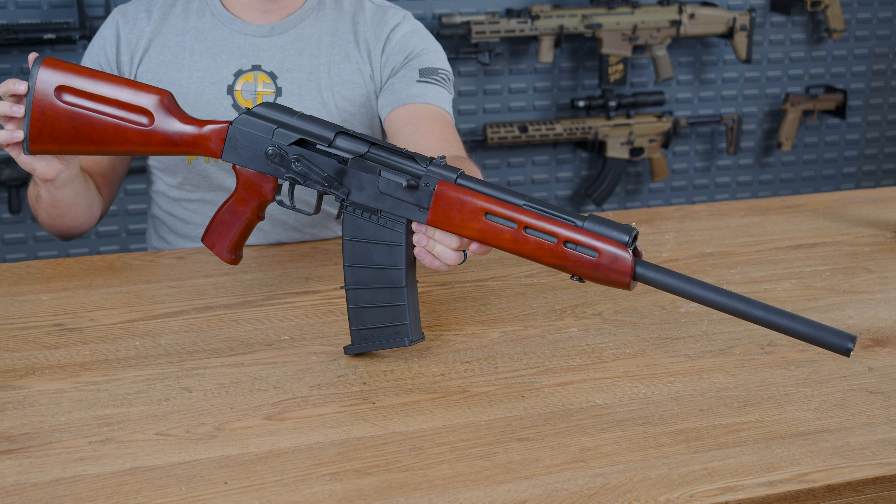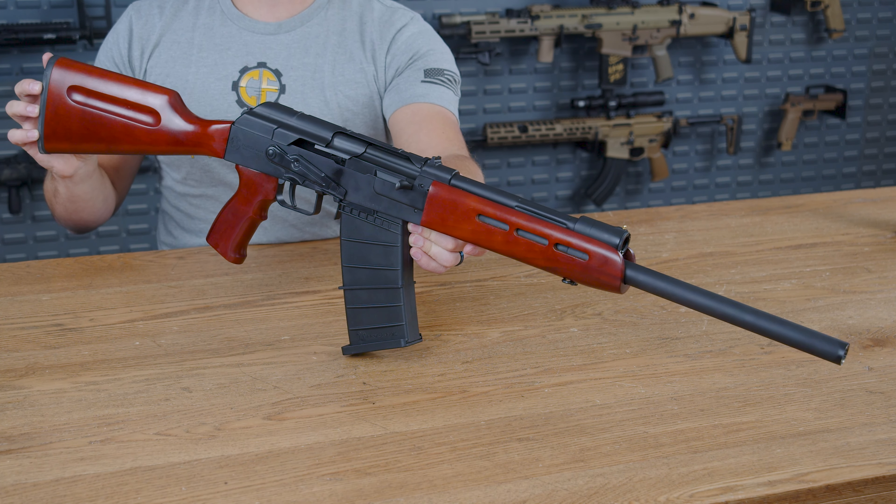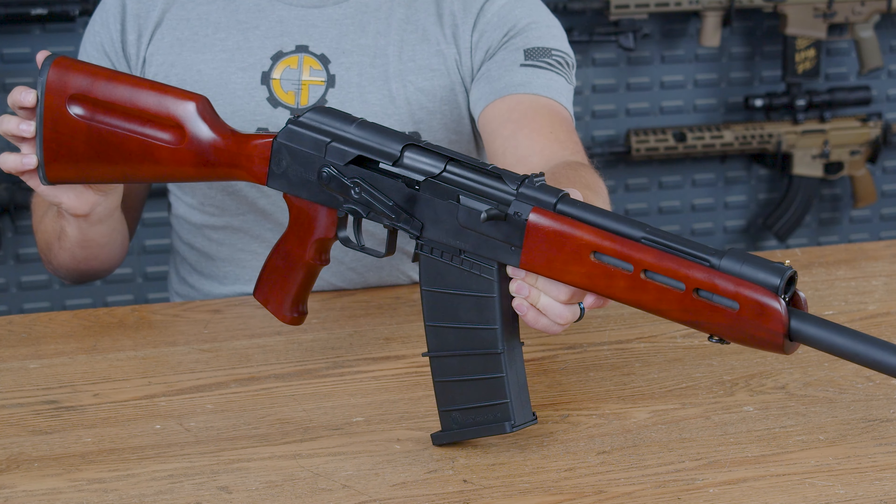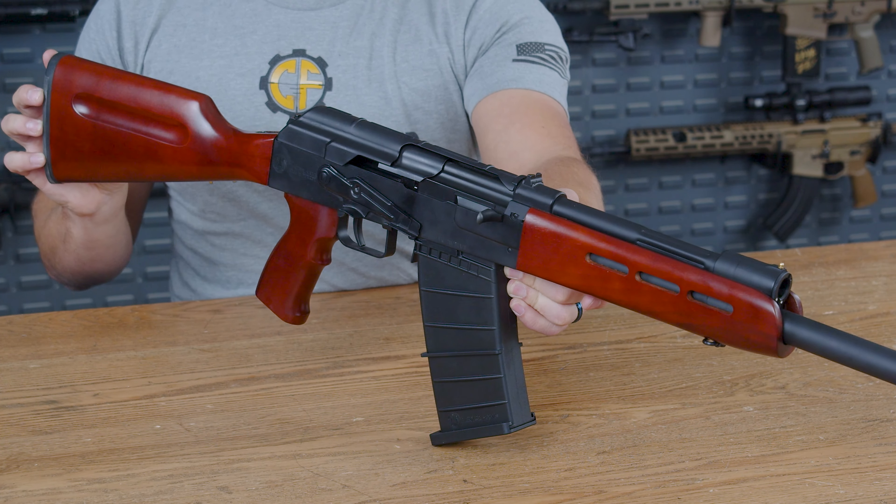This is the 40-inch Panzer AK 12-gauge shotgun with an 18.5-inch barrel, and this may be the definition of a range day head turner. Let's find out what makes this special.